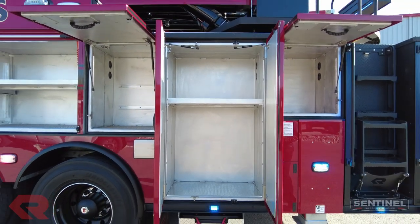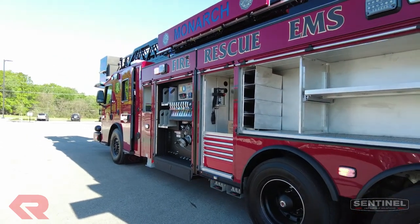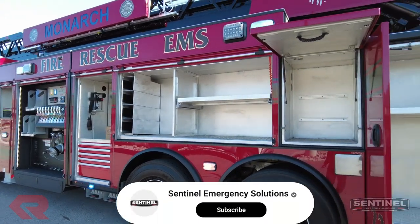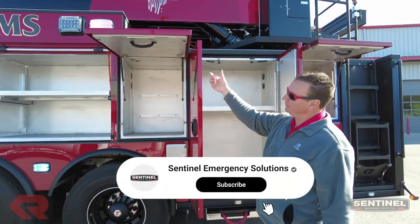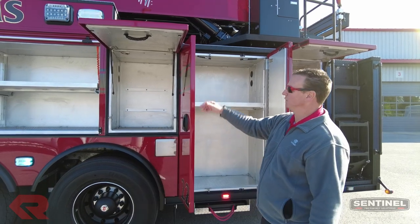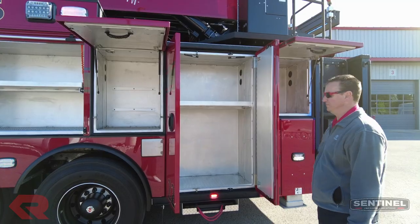So it really has a ton of compartment space. The other thing that that eight-inch raised roof does on the cab — you can see where we raise the body up a little bit, so it's taller. Not only are you getting more cab room if the overall height doesn't affect you as a department, but you also get another probably three, four, or five inches on body height in each one of these compartments. So compared to a flat roof, there's more compartment space in here for sure.